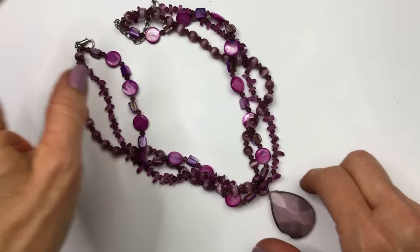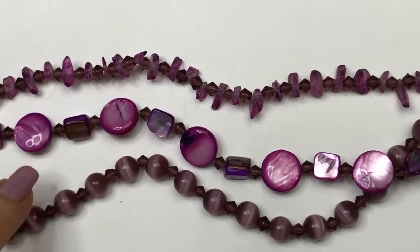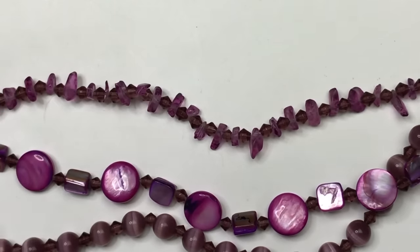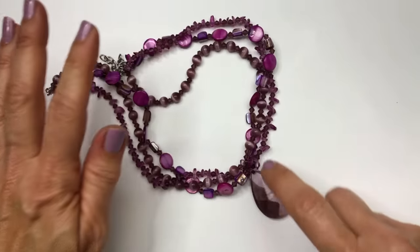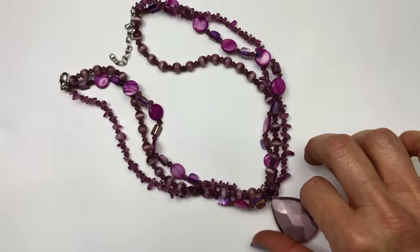Here's a pretty multi-strand purple necklace. The strands are purple cat eye shell beads, and there's purple amethyst chips. Even though the pendant is chipped, it's not going to stop me from selling this necklace — I'm going to take that off and sell it as a three-strand beautiful purple handmade necklace.